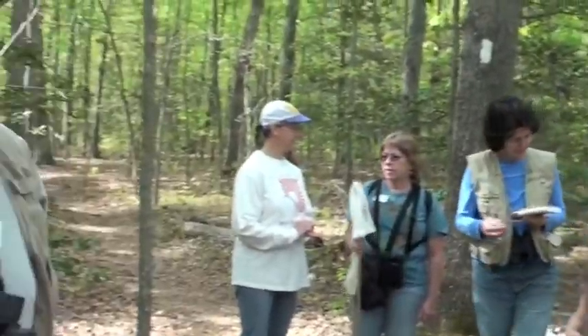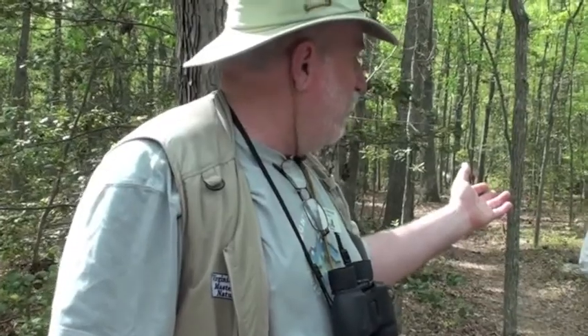Salamanders — we know we have spotted salamanders. It's likely we have marbled salamanders. If you were at the booth yesterday, Donna had a marbled salamander. They're smaller, dark with white spots on them.